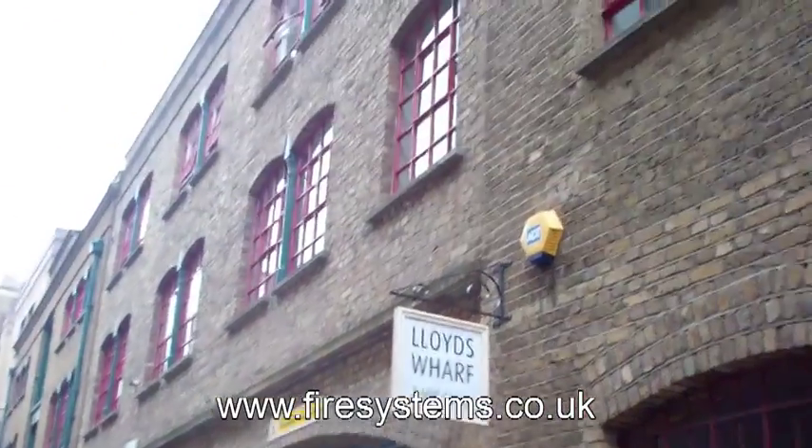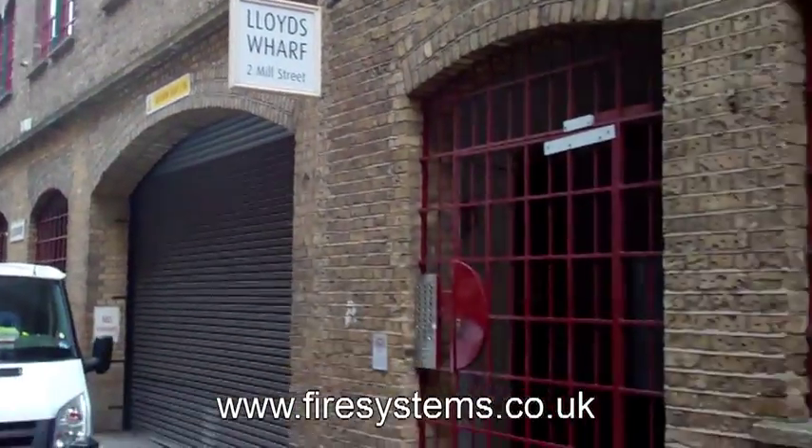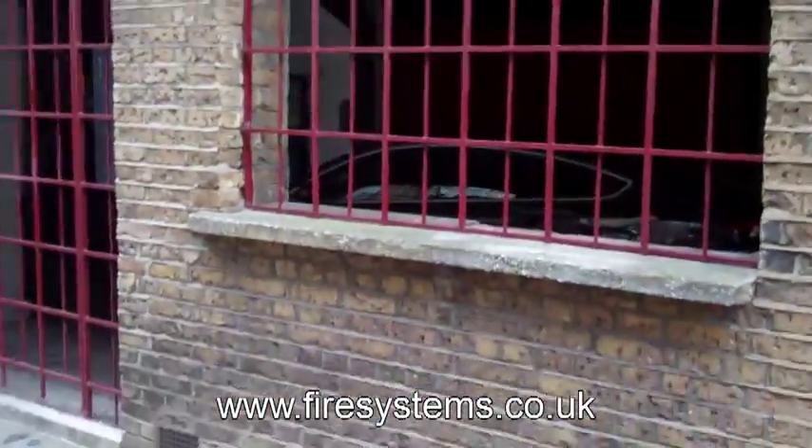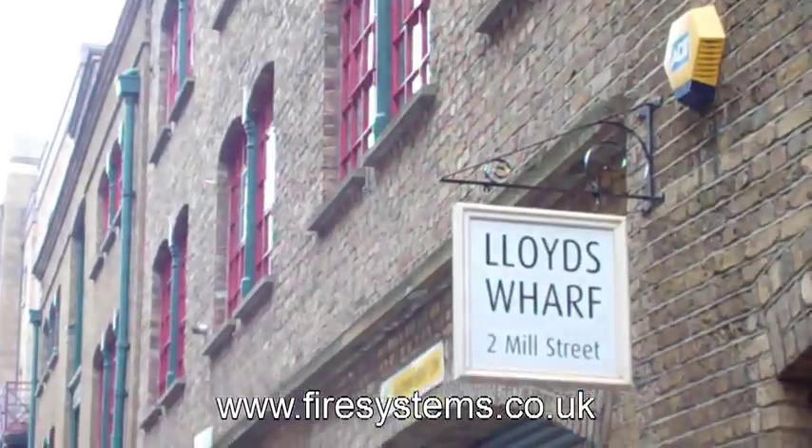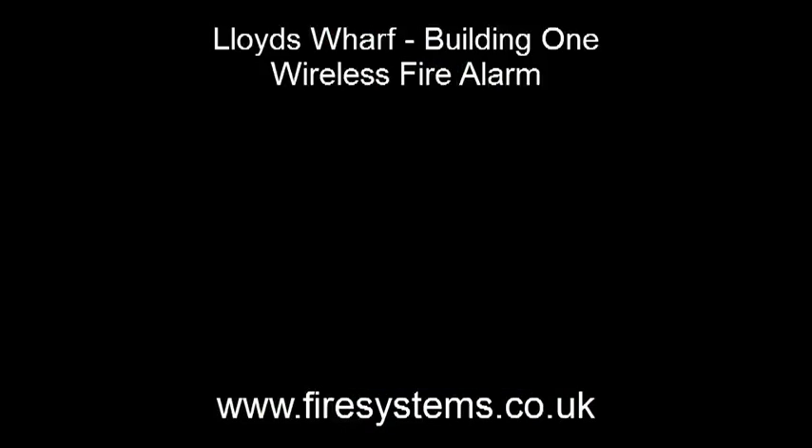This is a video showing two wireless fire alarm systems installed in residential apartments at Lloyds Wharf. There are two blocks, A and B, and we'll go through the first wireless fire alarm in building one.